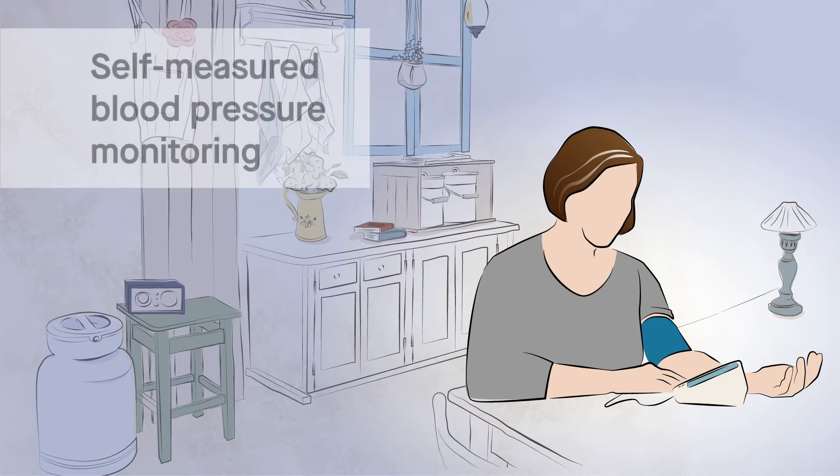Self-measured blood pressure monitoring, or SMBP, with clinical supports is one effective way of controlling blood pressure.